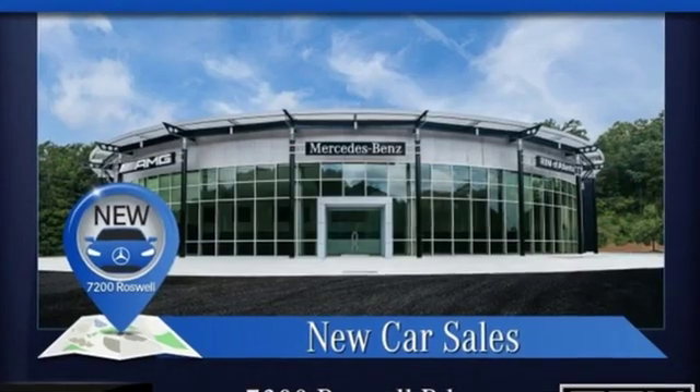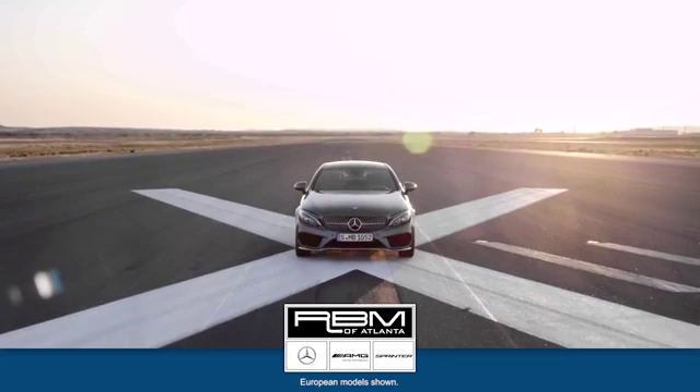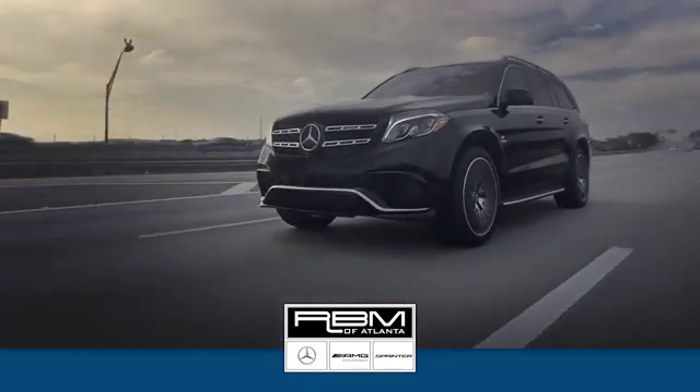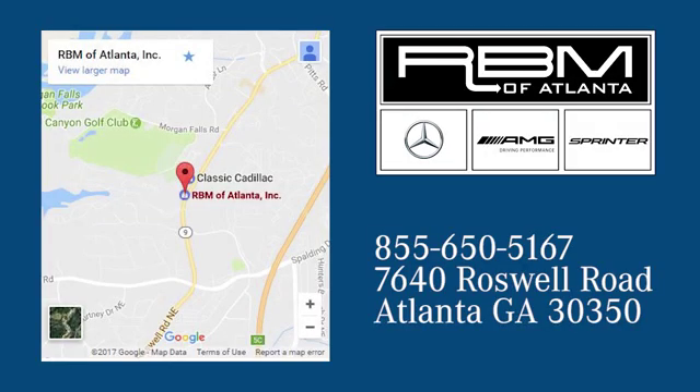Mercedes-Benz, an elevation of innovation. Take it for a test drive today. At RBM of Atlanta in Sandy Springs, we have the best selection of new and top quality pre-owned vehicles to choose from. We are conveniently located at 7640 Roswell Road in Atlanta.